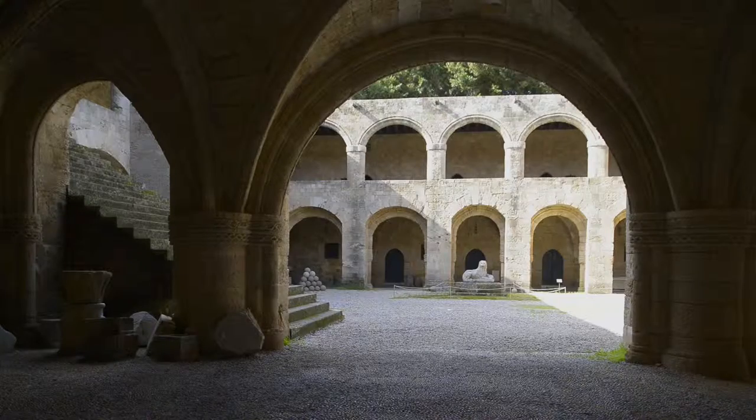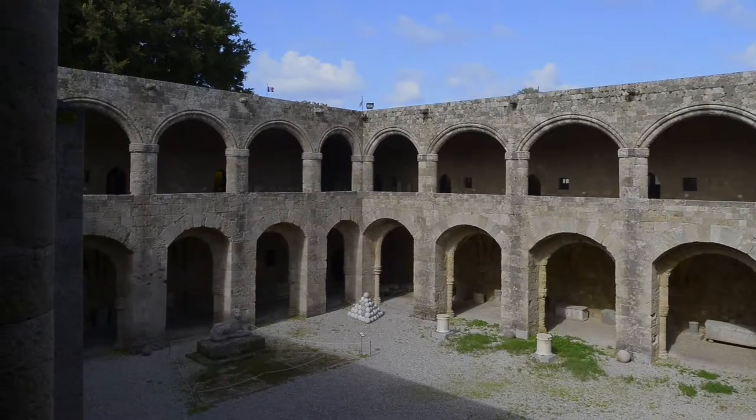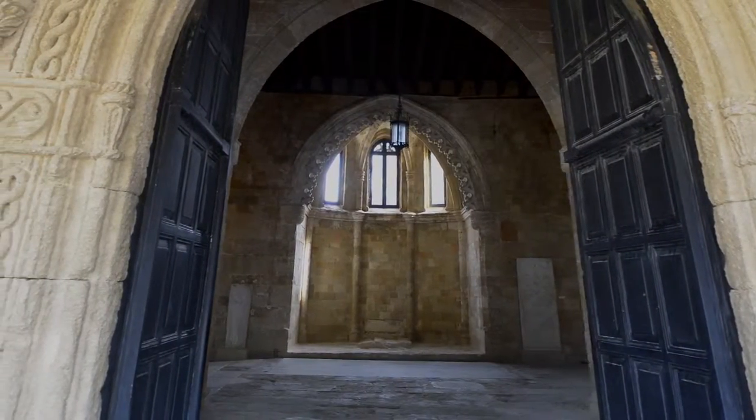The building includes an indoor court which is framed by a two-story arcade. On the first floor there is the large patient room and the rooms of the modern archaeological collection.